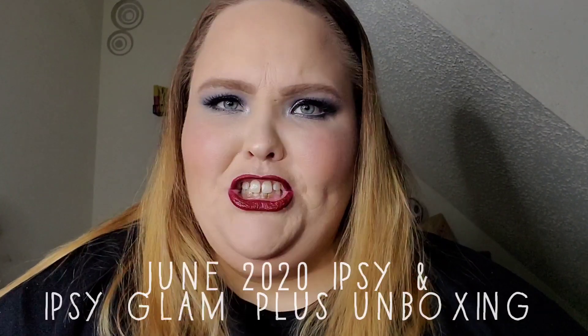Hello everyone and welcome to my channel! Today we are going to find out what is inside my Ipsy bag and my Ipsy Glam Plus box for the month of June. I'm kind of nervous as to what may be in these bags this month, so if you're ready, then I'm ready — let's get started.